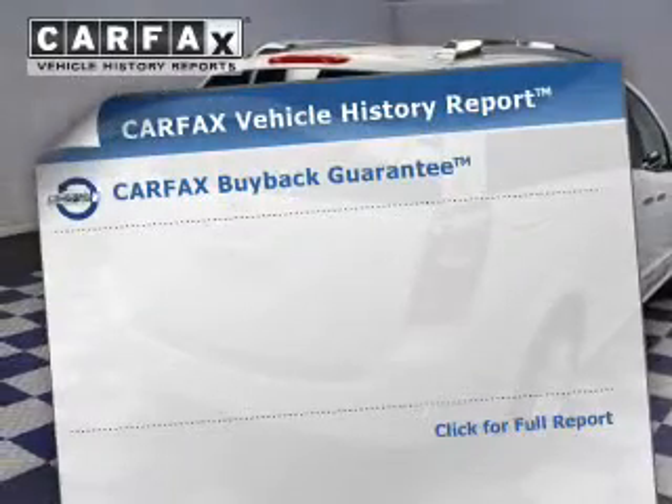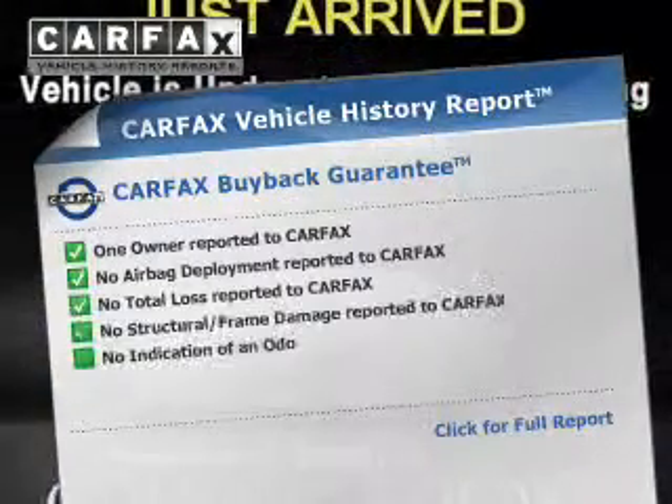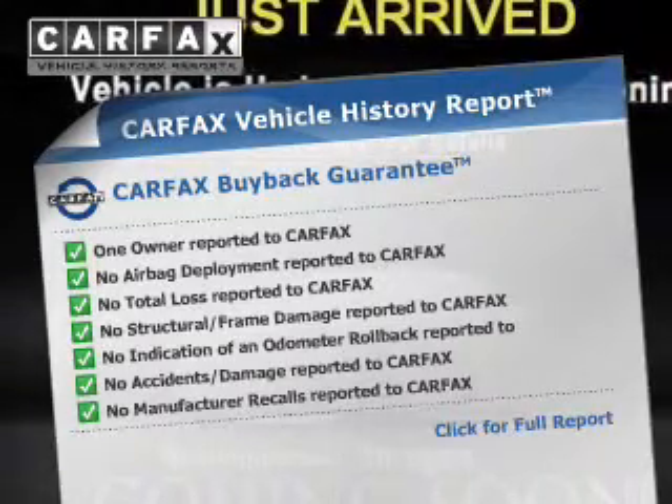and a passenger airbag. Rest easy knowing this vehicle comes with a Carfax Vehicle History Report from Carfax, the most trusted provider of vehicle history information.